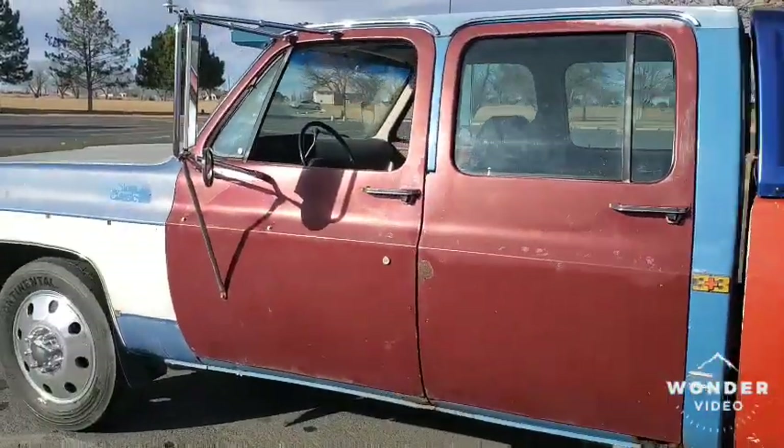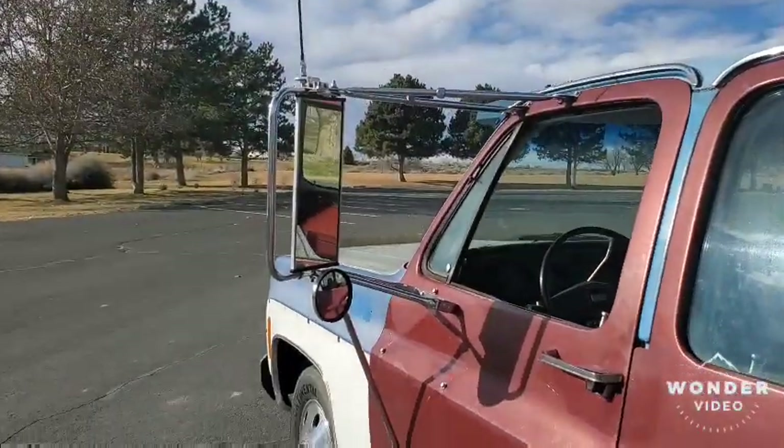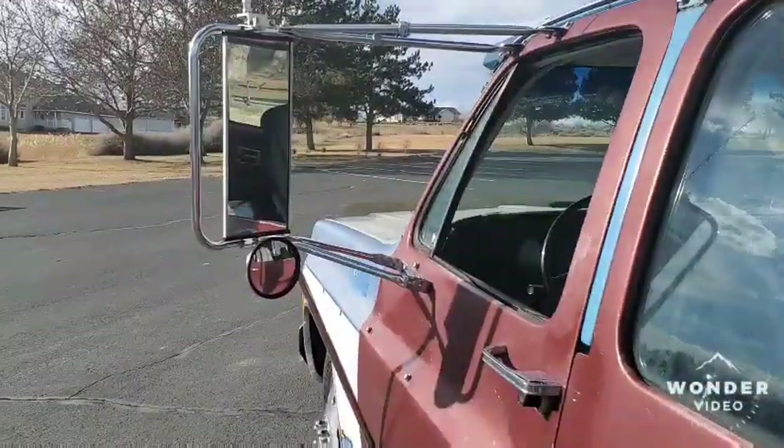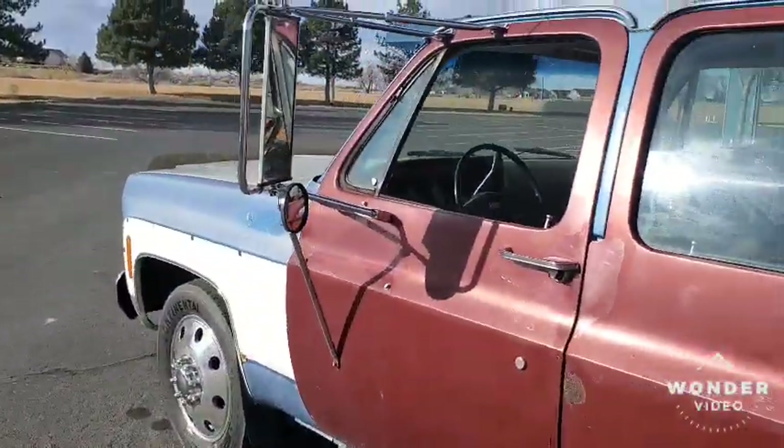The last thing I forgot to mention is the giant West Coast style mirrors with 5-foot whips that aren't hooked up. The glass themselves were sourced from a local truck shop, and so are the spot mirrors, but the brackets and everything are all Amazon.